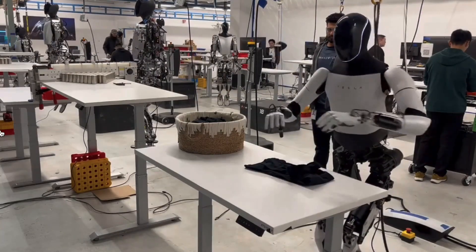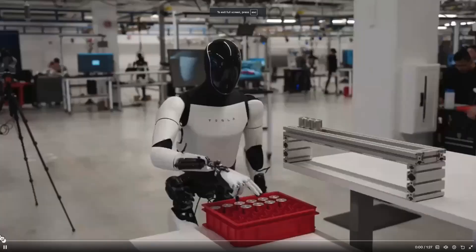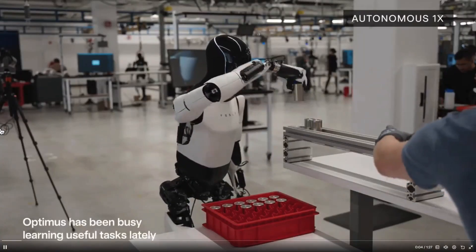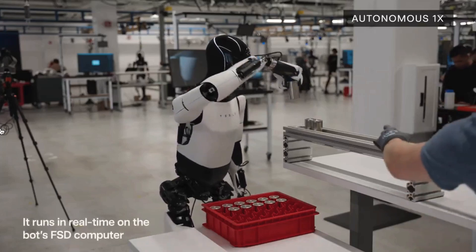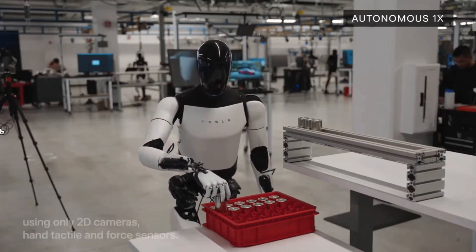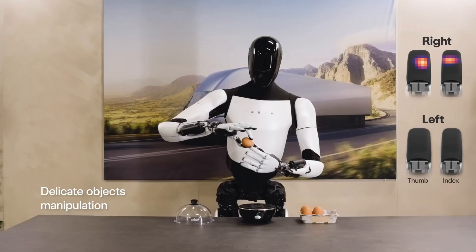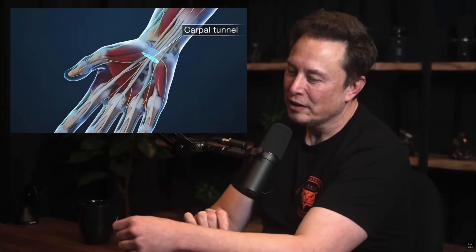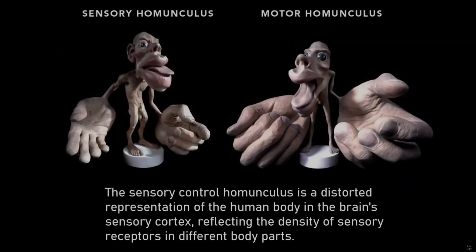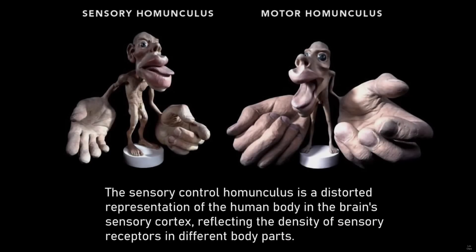The 22 degrees of freedom give Optimus the ability to perform difficult tasks a normal robot wouldn't be able to do. These advanced hands allow it to perform tasks requiring precision and dexterity, like picking up delicate objects and assembling components — making it a perfect fit for manufacturing and household tasks. The hands can sense heat, touch, and apply pressure according to what object is being picked up. Elon Musk mentioned to Lex Fridman that the hardest engineering for a humanoid robot goes into the hand, explaining how difficult it is to replicate the functionality of fingers that we take for granted.